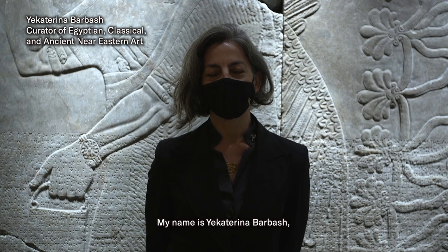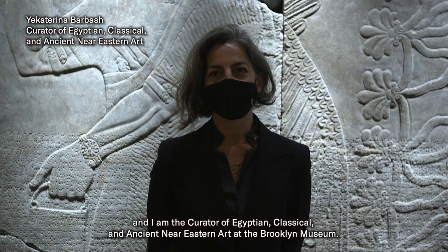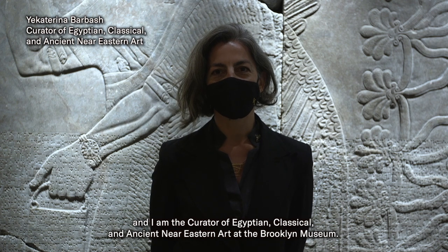My name is Yekaterina Barbash and I'm the Curator of Egyptian Classical and Ancient Near Eastern Art at the Brooklyn Museum.